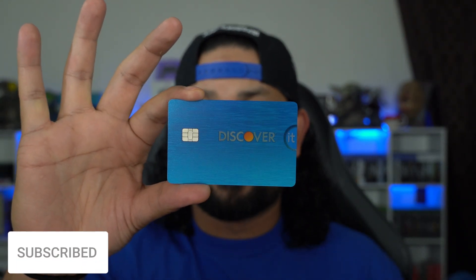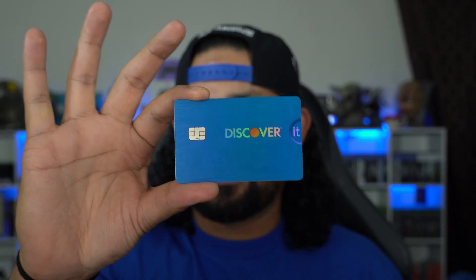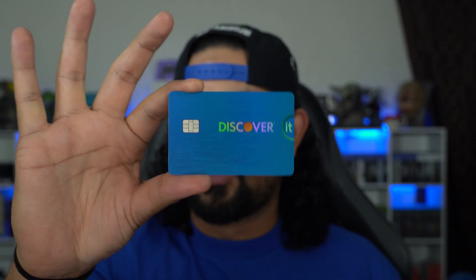And lo and behold, here it is — this is the Discover It Raspberry, and I think it looks absolutely gorgeous. Let me know down in the comments what you guys think. But with that said, enough yapping — this is going to be a very quick video, so let's go ahead to the Discover website.